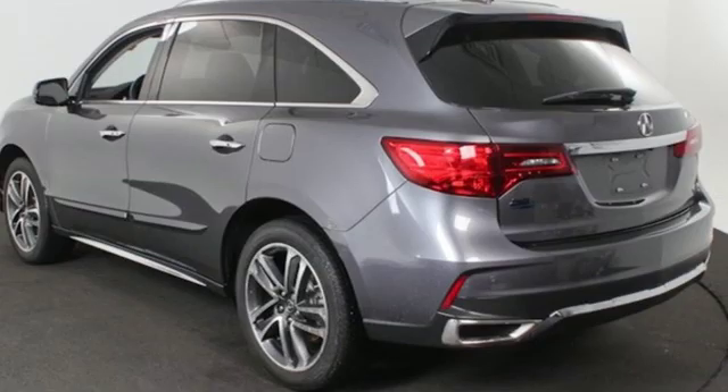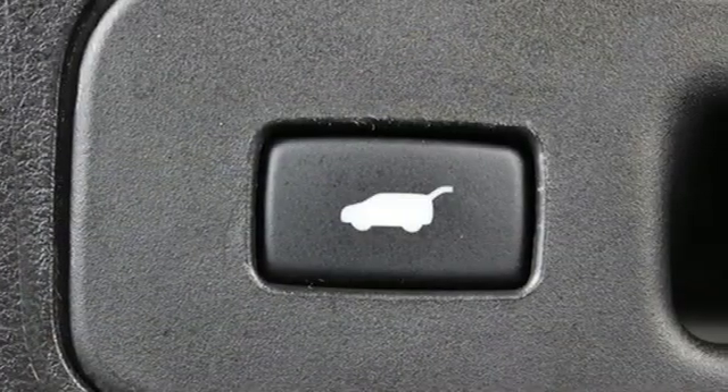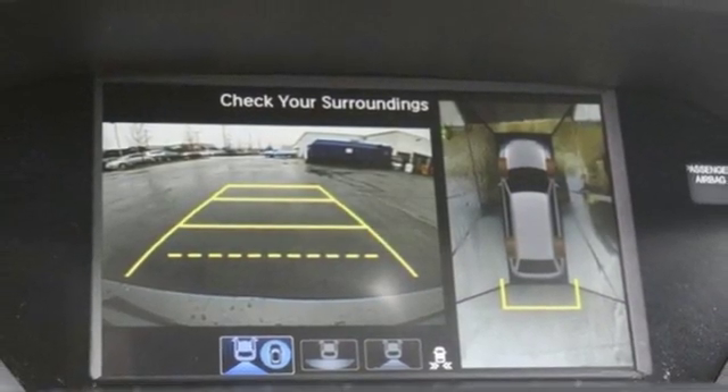A great vehicle is comprised of great features like these: integrated navigation system with voice activation, power tilt-down heated mirrors, heated and ventilated leather sports seats, front and rear parking sensors.